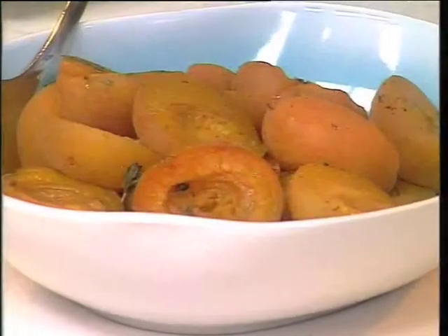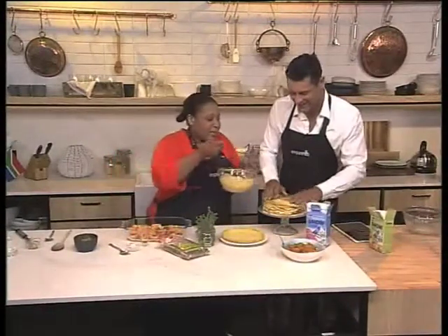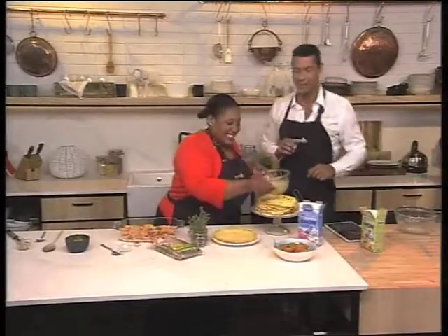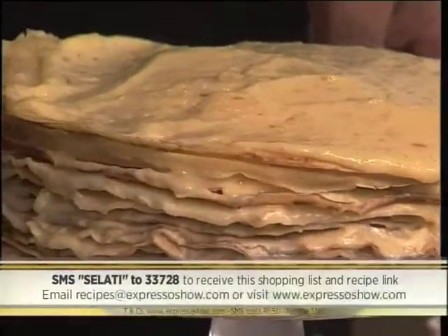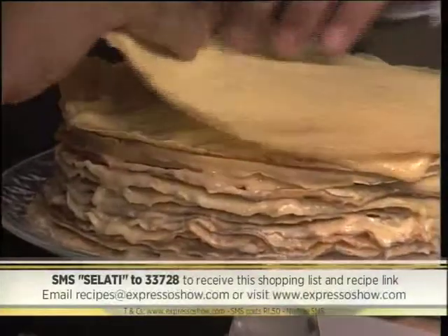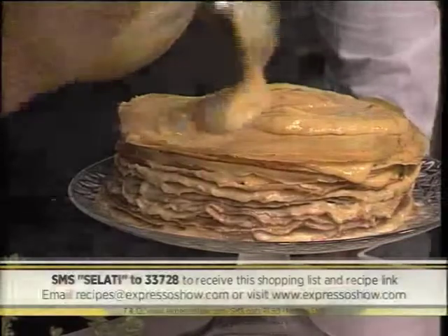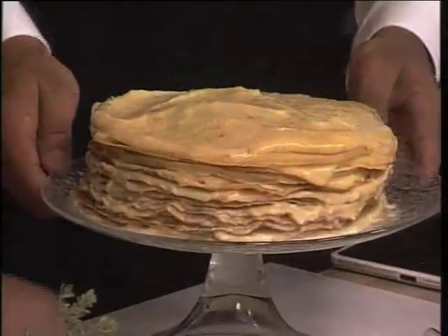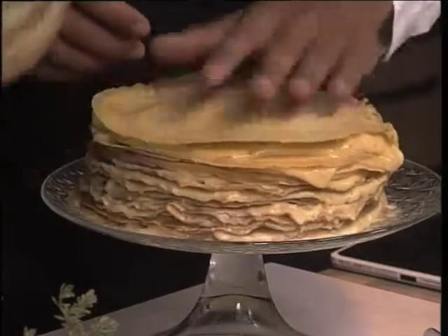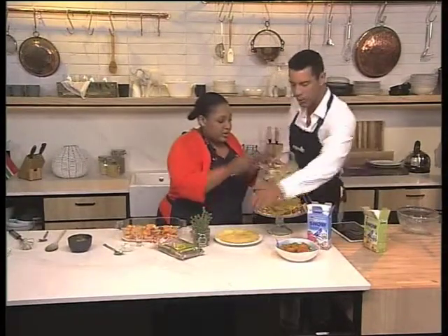This is absolutely incredible — one of my favourite things on the whole planet is pancakes! If you want to try our apricot pancake stack, SMS the keyword Salati to 33728 and we'll send everything you need straight to your phone. Those SMSs cost R1.50. It's a really, really nice dessert — you'd literally have this for dinner. It's a great alternative to birthday cake. Just keep stacking, top it with the remaining roasted apricots, and that's our cake. Here's one last look at how we made our apricot pancake stack.